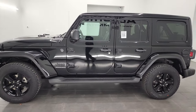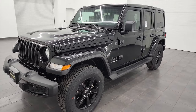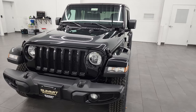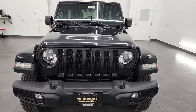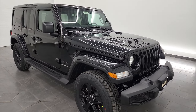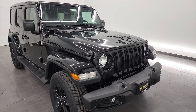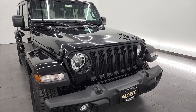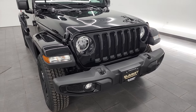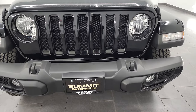This 2023 Jeep Wrangler 4-door Sahara Altitude has the 3.6-liter Pentastar V6 engine. It puts out 285 horsepower and 260 foot-pounds of torque. It's going to get you 24 miles per gallon highway, 19 city, for a combined average of 21 miles per gallon. I'm going to go all the way around in this video and give you a good idea of the Altitude package. If you like the video, remember to subscribe to the YouTube channel — you'll get updates on the videos we do each and every day.